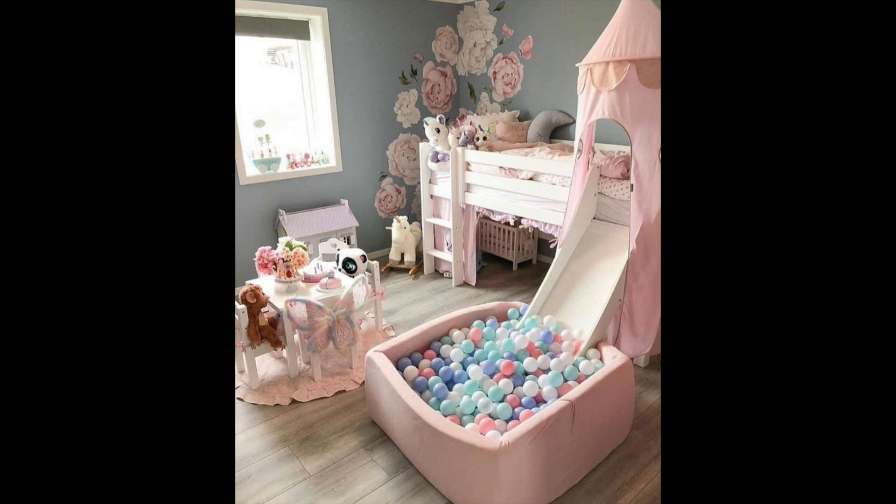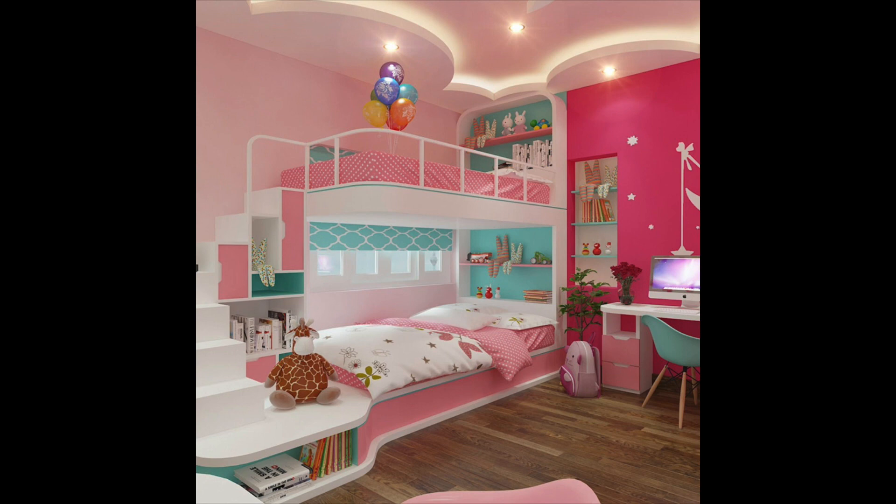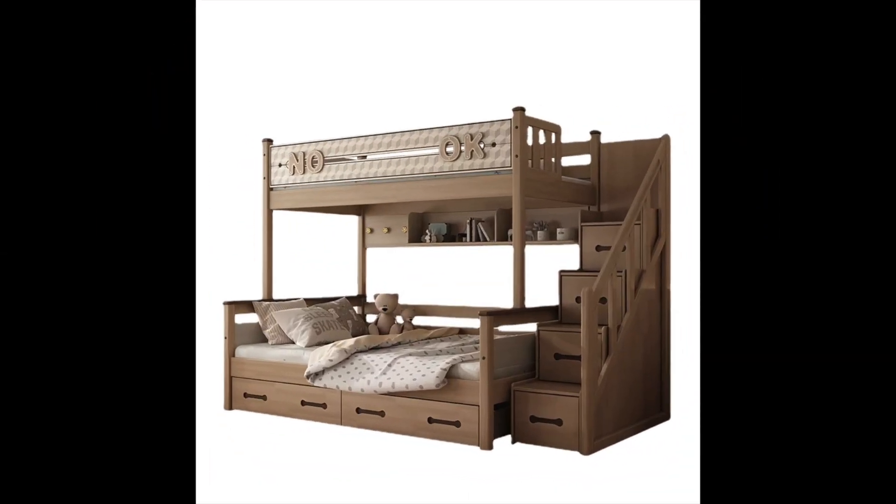Idea number thirteen: use bespoke furniture. Custom-made furniture can be a great way to make the most of small spaces and add a unique touch to a child's bedroom. For example, you could have a bed built with built-in drawers for extra storage, or a corner desk that can be folded away when not in use.